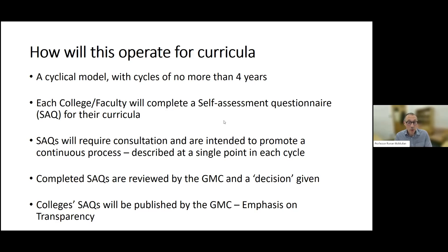The SAQs will be submitted to the GMC, who will review them and give a decision to continue or make changes if necessary. Importantly, consistent with other GMC quality assurance processes, the college's SAQs will be published and publicly viewable. There will be an emphasis on transparency so that all colleges know what others are doing, and the public will be able to see what we're doing about maintaining the quality of postgraduate medical training.